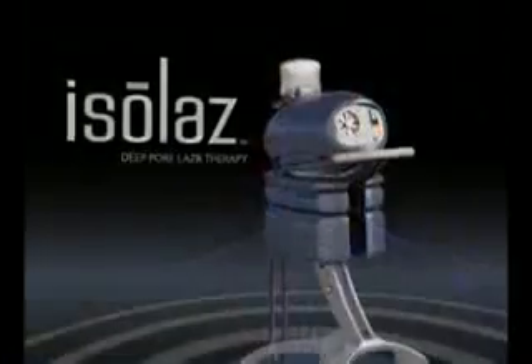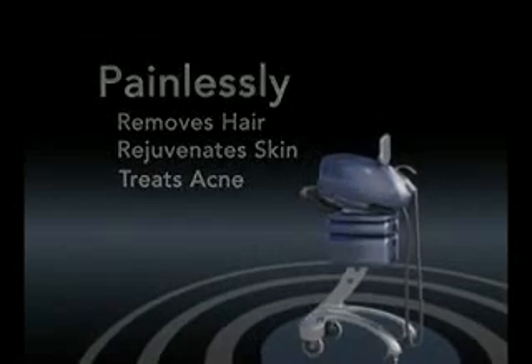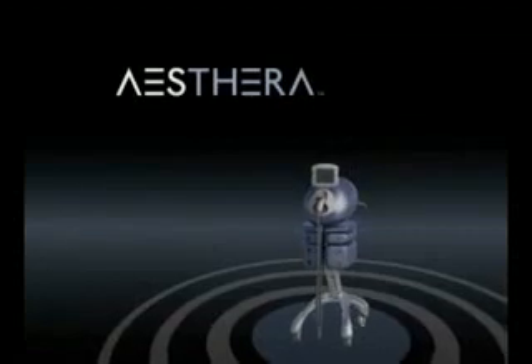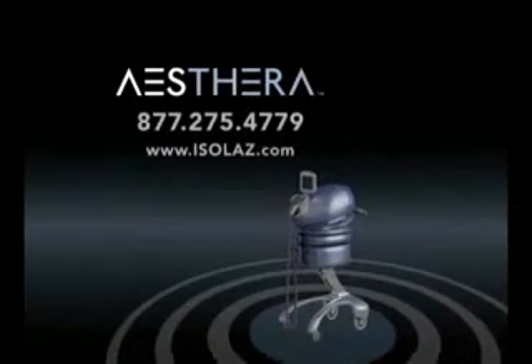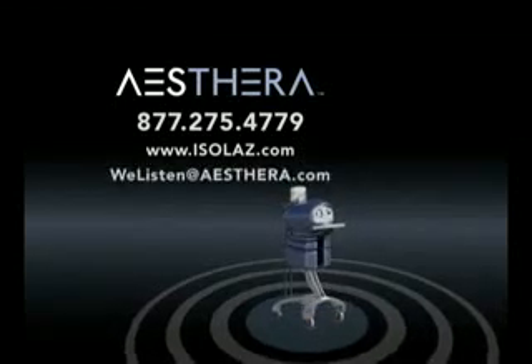I've really become a big believer in photopneumatic therapy, not only because of my comfort level with the technology, but because my patients really benefit from each and every treatment. Photopneumatic therapy is really helping to make a difference in the lives of patients. The Isolase from Astera painlessly removes hair, rejuvenates skin, and treats acne with one revolutionary platform. For an in-office demo, please call us at 877-275-4779 or email us at welisten@astera.com.